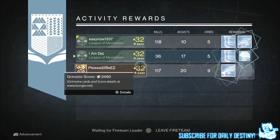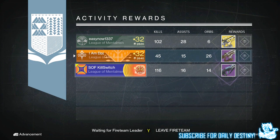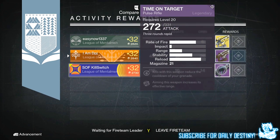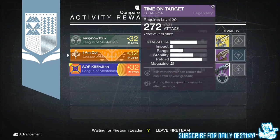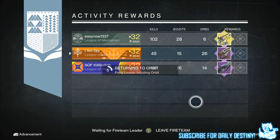Moving on to my Titan: from the weekly heroic I got three blues and nine strange coins. From the weekly nightfall I got the Final Rest, a Dead Orbit fusion rifle. This is also a fusion rifle I've had more than five times from nightfalls. It keeps giving it to me — I've got way better fusion rifles than this. The roll on this one was pretty bad as well, so I dismantled it basically straight away.